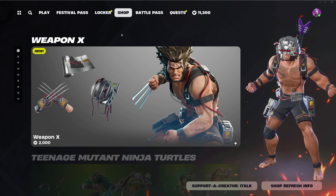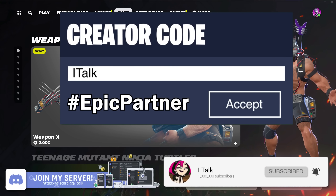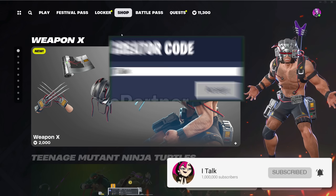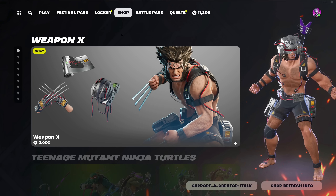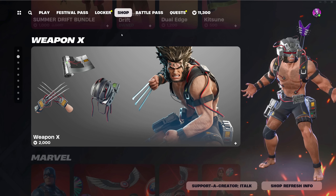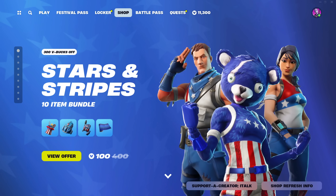Hey YouTube, what's going on? This is iTalk back again with another item shop video — got it finally working now. Today is July 3rd, 2024, one day away from the 4th of July. Might be going over to a family's house for that day, we'll have to wait and see on that.